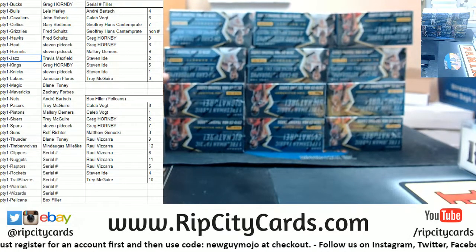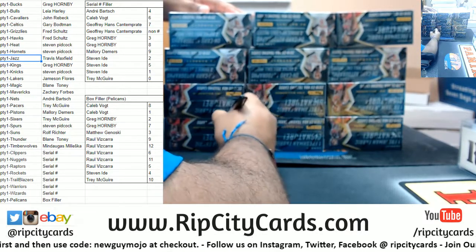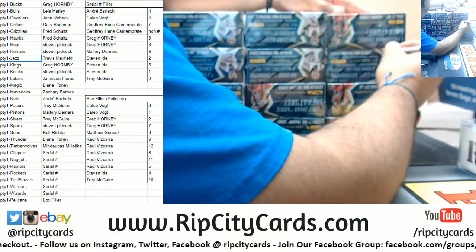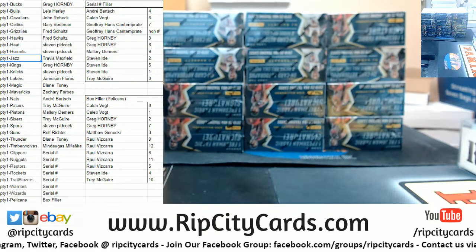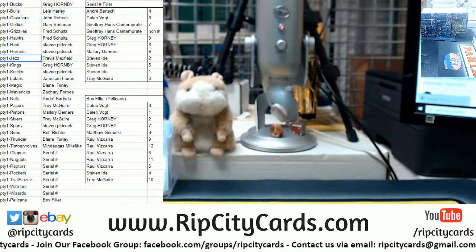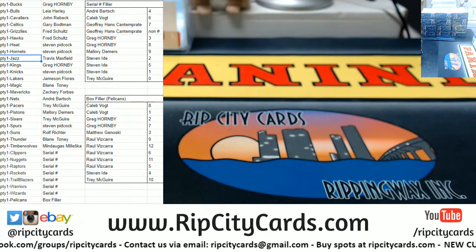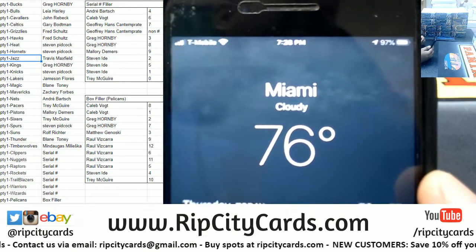All 12 boxes are there, and you know how I do — I always start from the top. That's one, two, three, four, five, six, seven, eight, nine, ten, eleven, and twelve. It's actually not cold at all, at least not in Miami anyway. It is currently 76 degrees — just to make some of y'all feel bad.